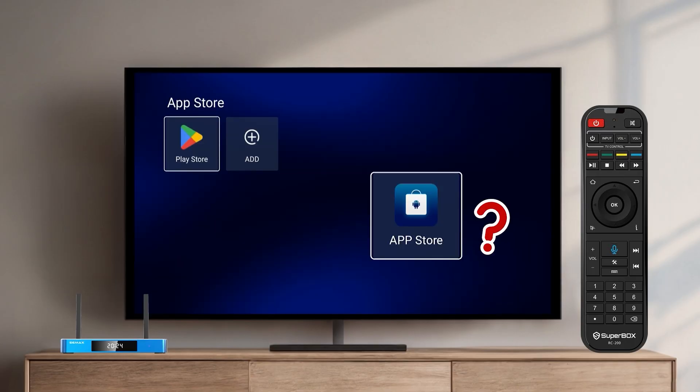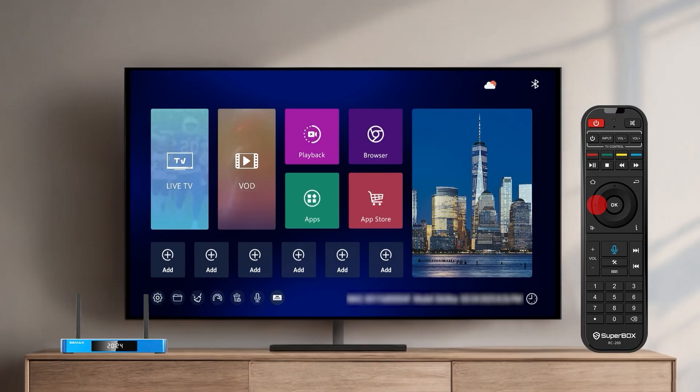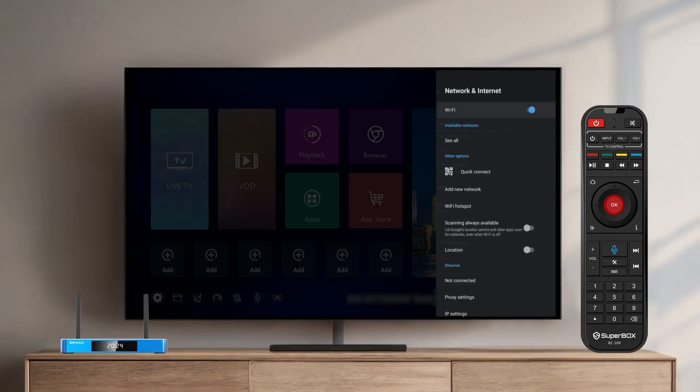When you can't find the App Store, make sure you are connected to Wi-Fi. Go to Settings, Network & Internet, and select your Wi-Fi network.